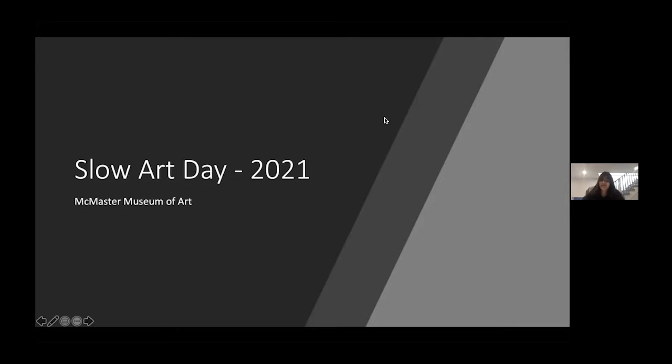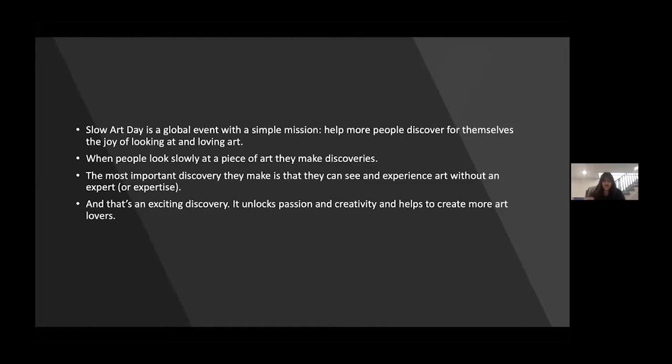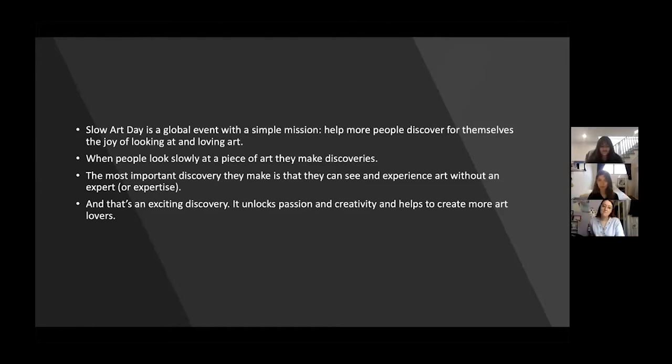Welcome everyone to our Slow Art Day virtually for 2021. Slow Art Day is a global event with a simple mission to break the barriers between the general public and the gallery setting. The average time spent looking at artwork is usually only seven seconds, so this worldwide phenomenon of Slow Art Day is encouraging people to take their time.